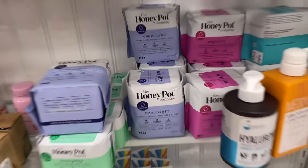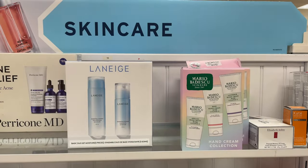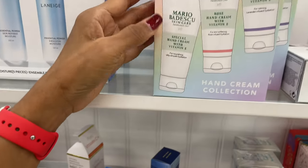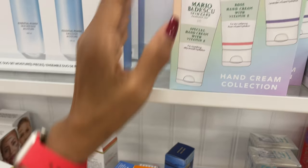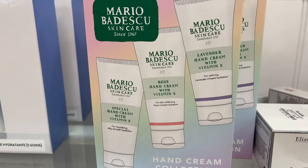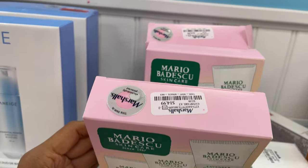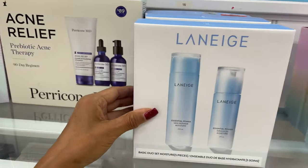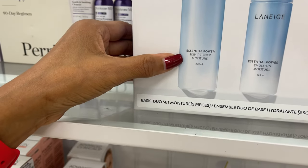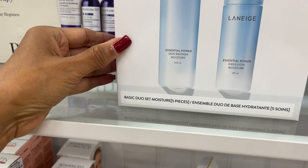Okay so if you want to try it, Marshall's got you! So in the skin care department I see some Mario Badescu hand cream — special hand cream with vitamin E, rose hand cream with vitamin E, and lavender hand cream with vitamin E — these are 15 dollars. They also have a Lineage essential power skin refiner moisture and essential power emulsion moisture.